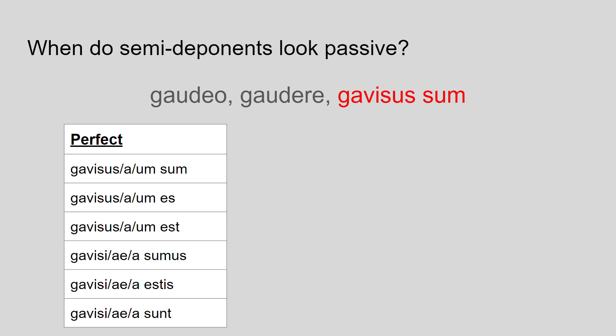For the perfect we get gavisus/a/um — gavisus for male, gavisa for female, gavisum for neuter. Even though it's active in meaning, it means I rejoiced, you rejoiced, he/she/it rejoiced, we rejoiced, you rejoiced, they rejoiced.